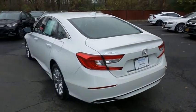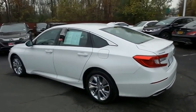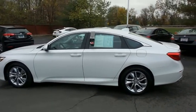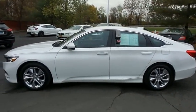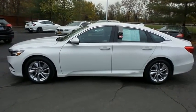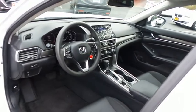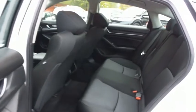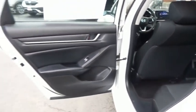This gorgeous Accord LX has just arrived at Honda of Nanuet. It only has 28,000 miles. It's gone through a comprehensive 182-point inspection and it's backed by a seven-year, 100,000-mile powertrain warranty. The black cloth seats are in excellent condition. With only 28,000 miles, this Accord is like new. This sedan comfortably seats five with plenty of rear passenger space.